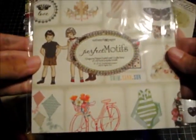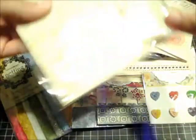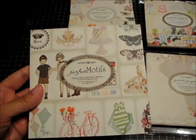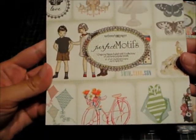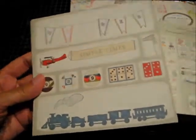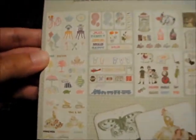They also sent 6x6 paper packs. There are four packs total. This first one is called Perfect Motifs and it says it is five collections of their most popular motifs. My camera may not pick this up great, but let me open it up and go through it. There are 18 sheets in this one.